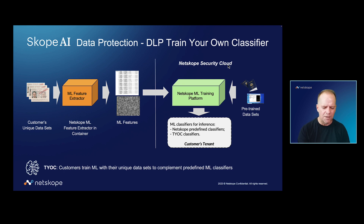What this is all about is basically a way to put the power of AI ML into customers' hands. So what they can effectively do is take their own unique corpus of data,